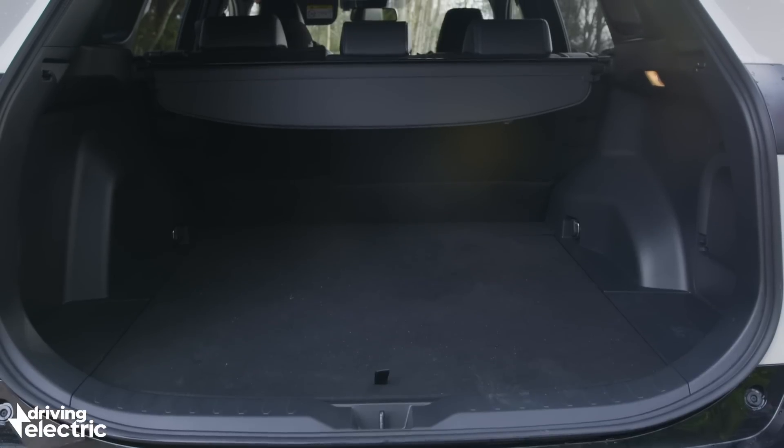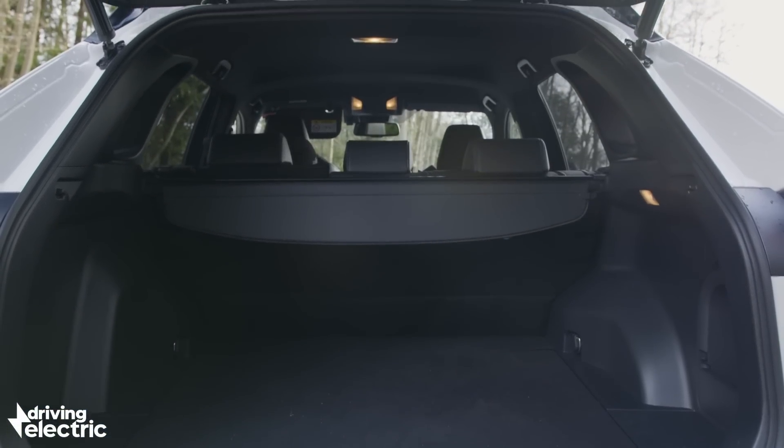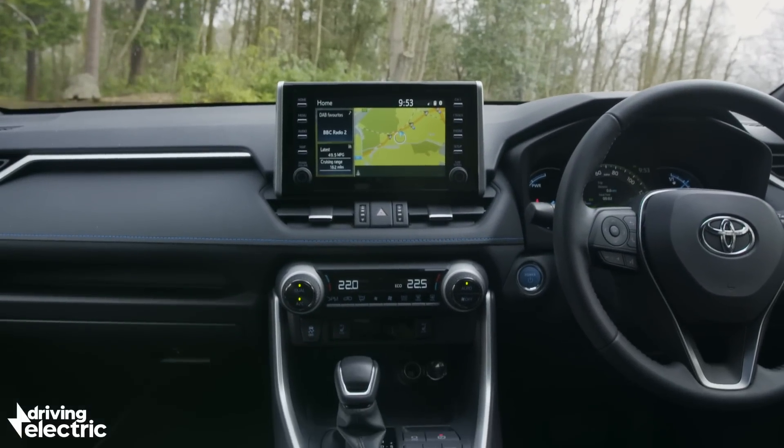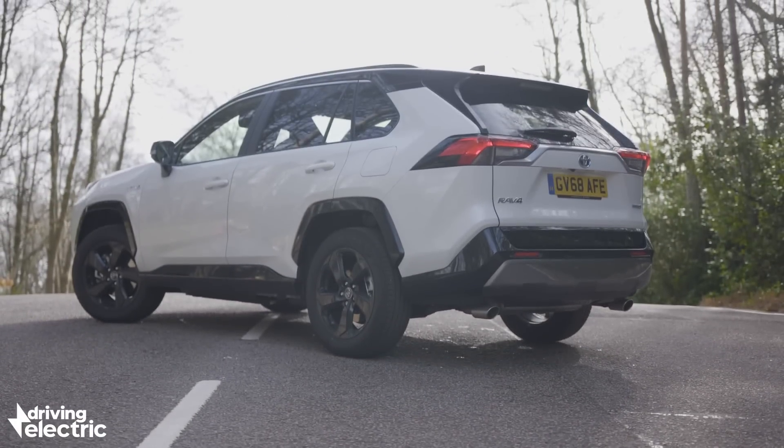It is worth pointing out that normal diesel rivals such as the Skoda Kodiak are not only equally good on fuel economy on the motorway, but also offer more room and even seven-seat options. So the RAV4 is a great family SUV, but it is not the most practical SUV on offer at this price.